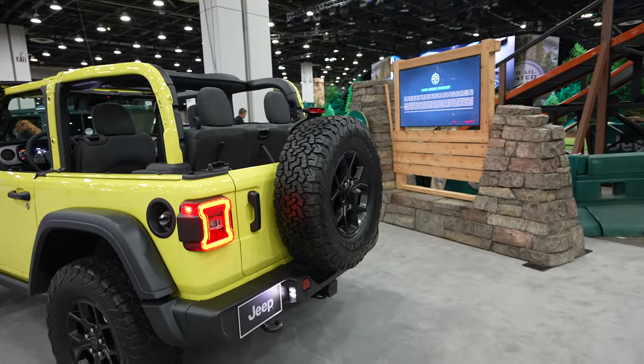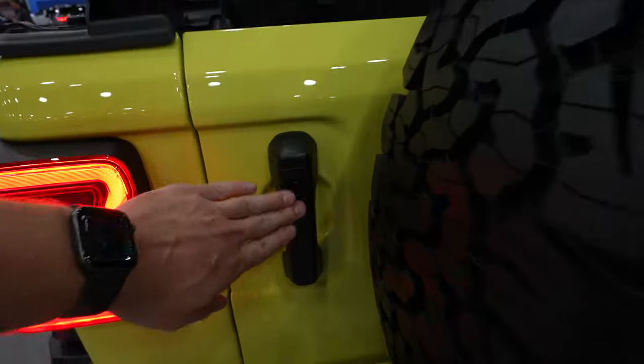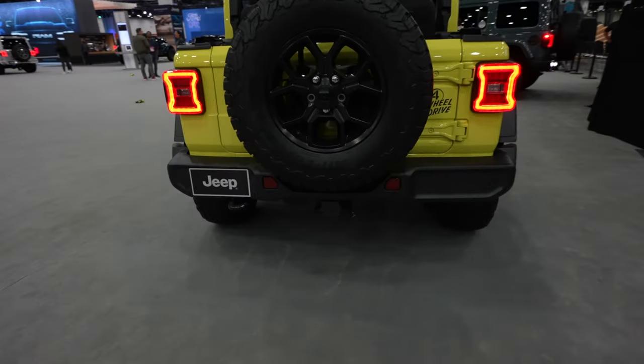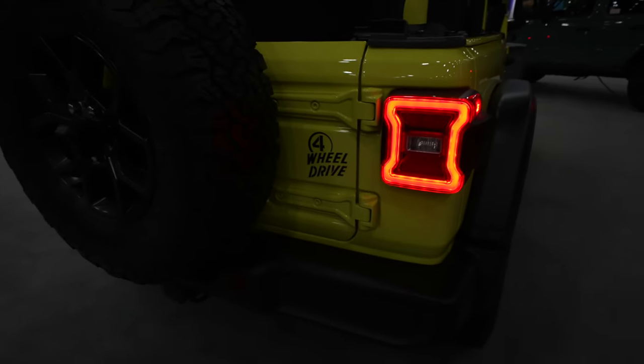Full-size spare with your backup camera. You also have passive entry on the rear trunk lid itself. Parking sensors are going to be integrated into the bottom portion of the bumper. There's your four-wheel drive decal on the passenger side.